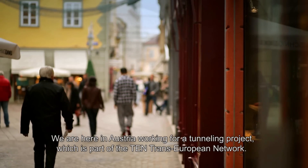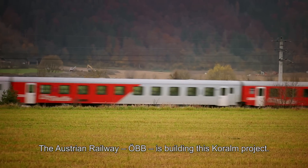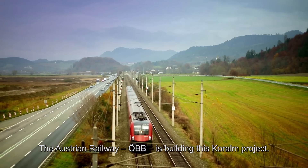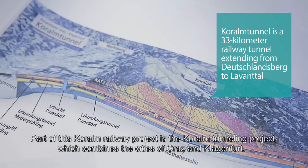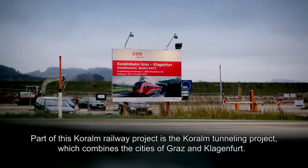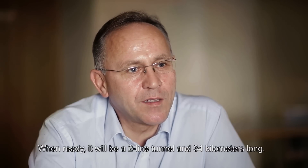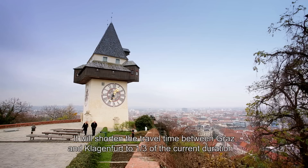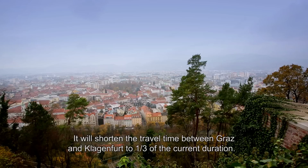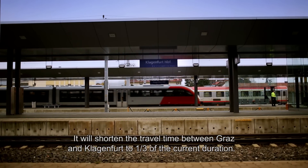We are here in Austria working on a tunneling project which is part of the trans-European network. The Austrian Railway is building this Koralm project, which combines the cities of Graz and Klagenfurt. The final entry will be a two-line tunnel with a length of 34 kilometers, shortening travel time between Graz and Klagenfurt by up to one-third.